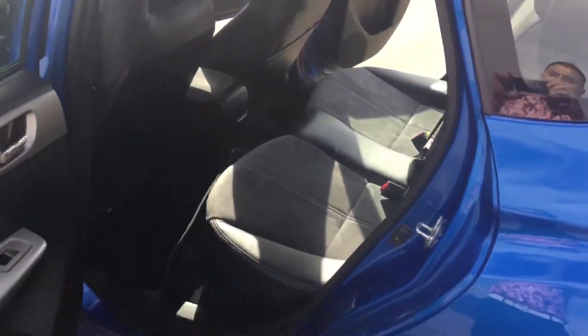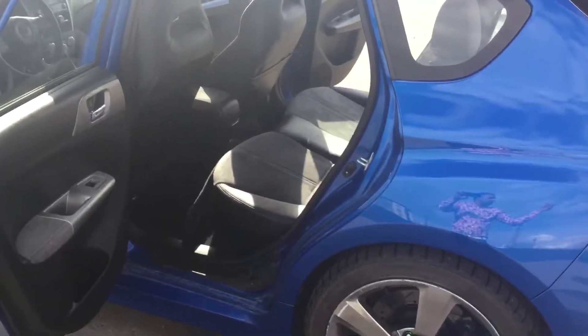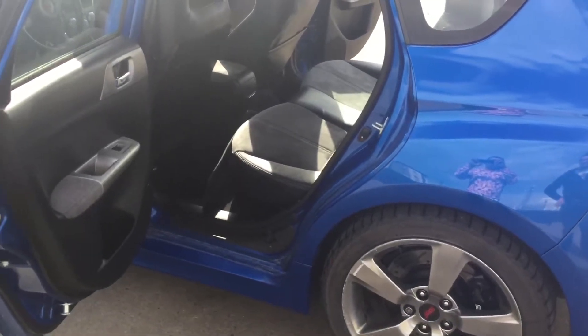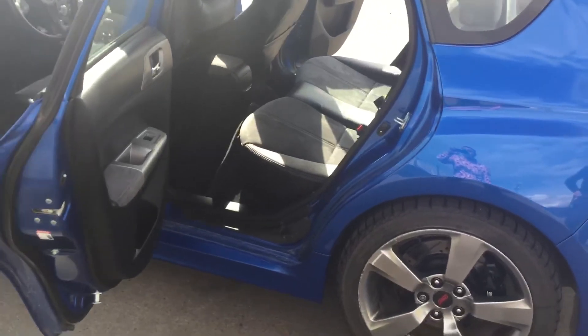Again this is the 2009 Subaru STI you're inquiring about with the turbocharged engine. Give me a call. My name is Ali. 780-371-3700. Have a good day.